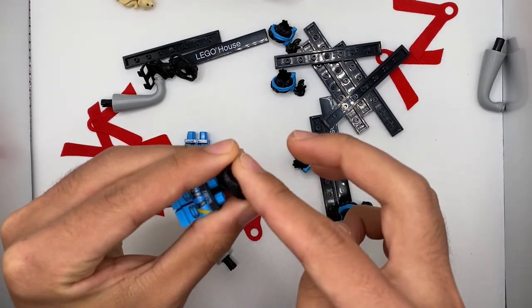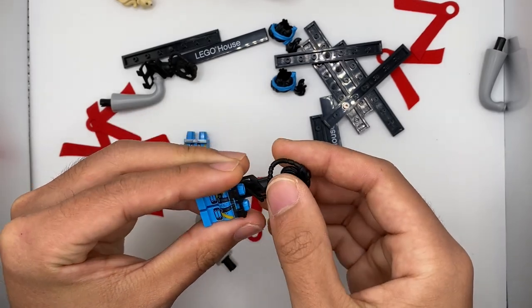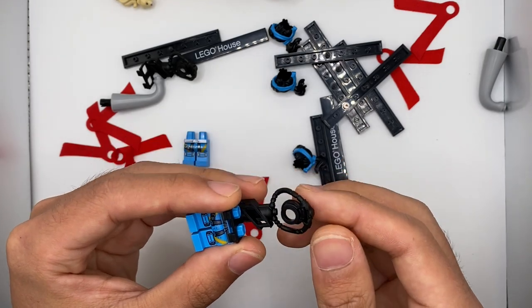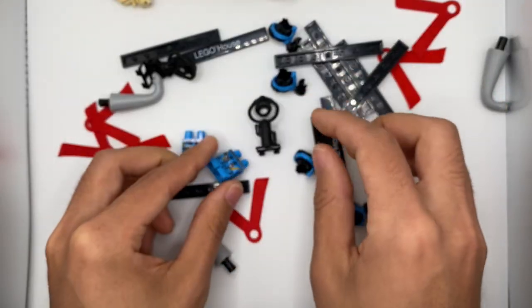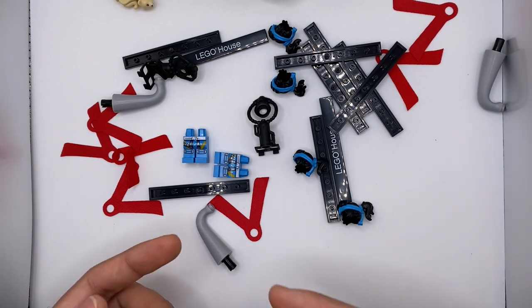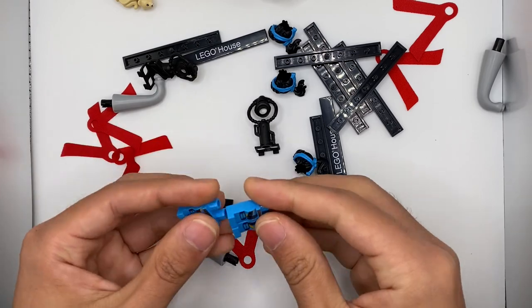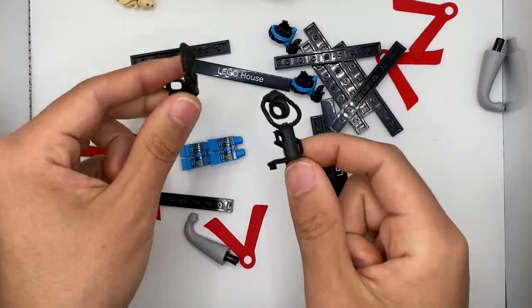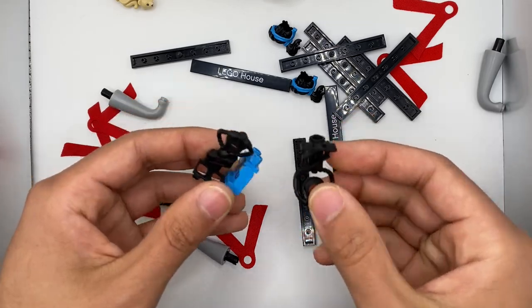So the diving helmet is not included with this haul, and everything else is except for the torso, which was confirmed to be cancelled. I don't really know why they chose to cancel that specific one. Maybe I can Bricklink the torsos or call up LEGO to try to get them, but it's quite unfortunate that I have the legs, the scuba tanks, and the helmets coming in a different order, but no torso.